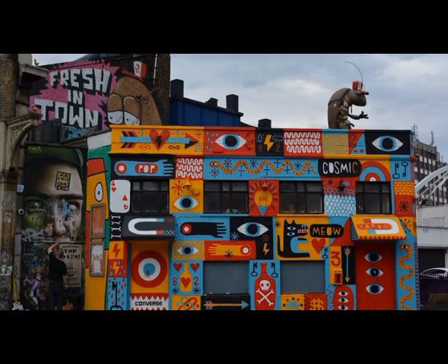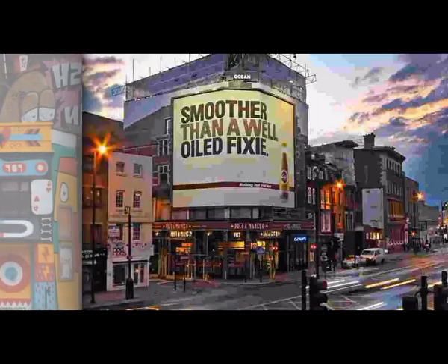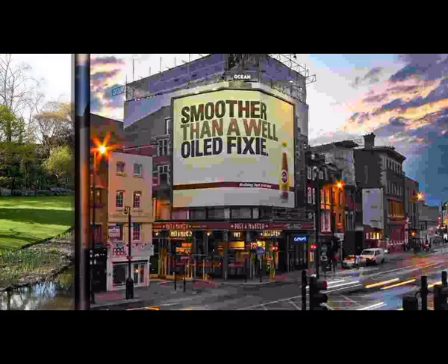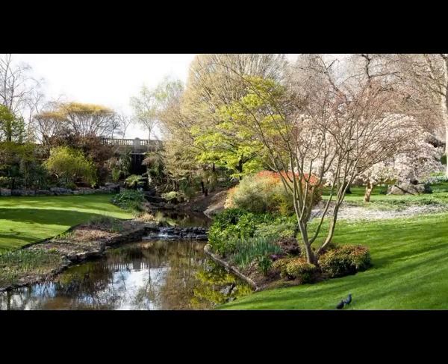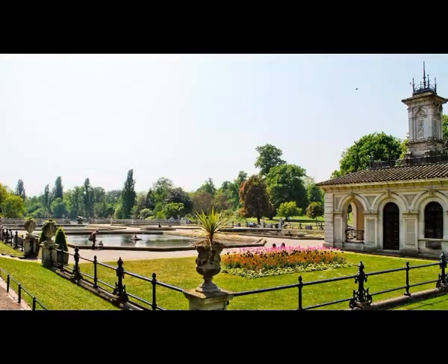11. Leicester Square. With Trafalgar Square to the south, Piccadilly Circus to the west, Chinatown to the north and Covent Garden to the east, Leicester Square is right in the thick of the West End. It is the beating heart of British cinema, with all the major European premieres happening there.